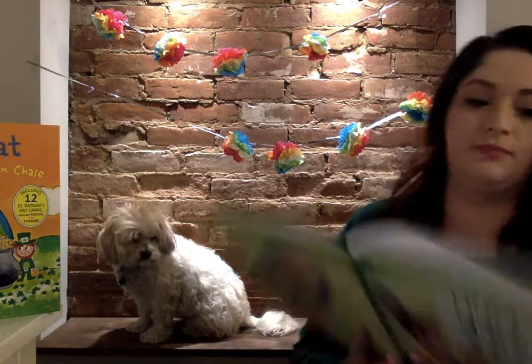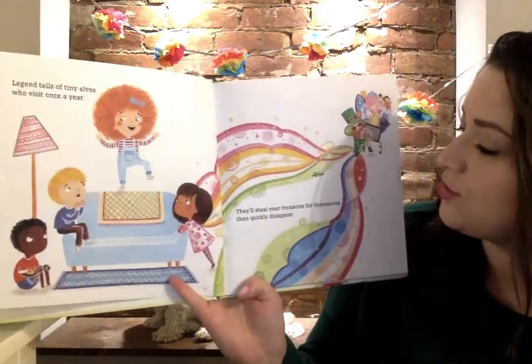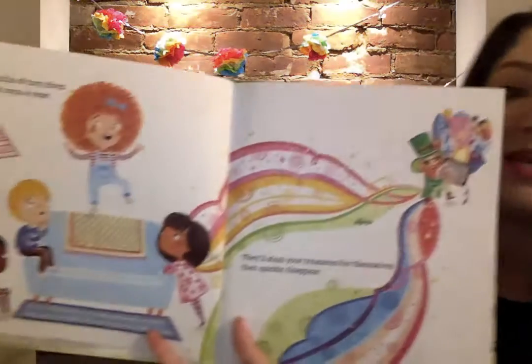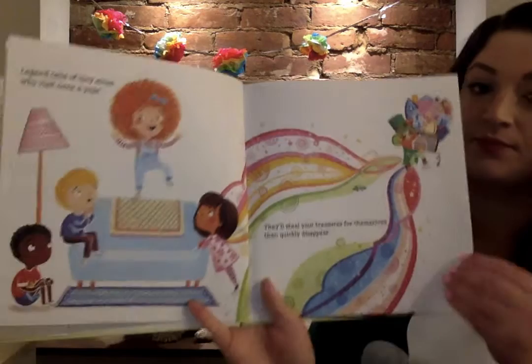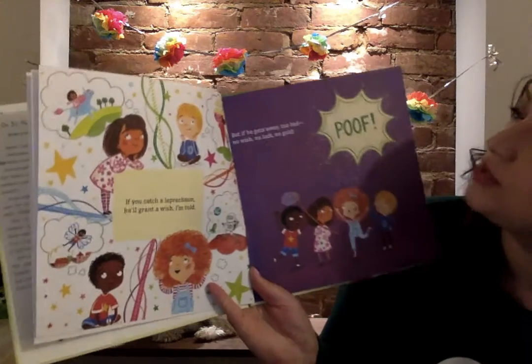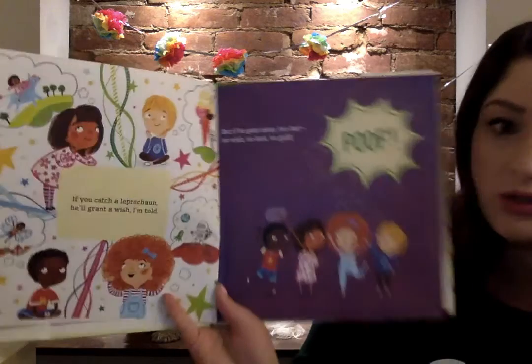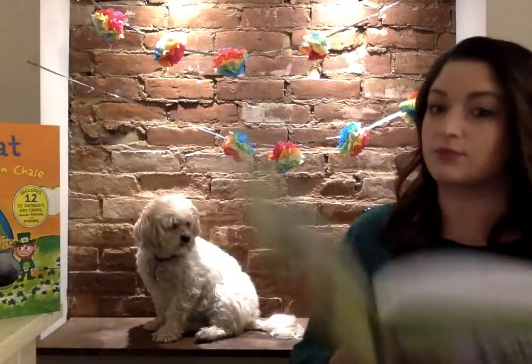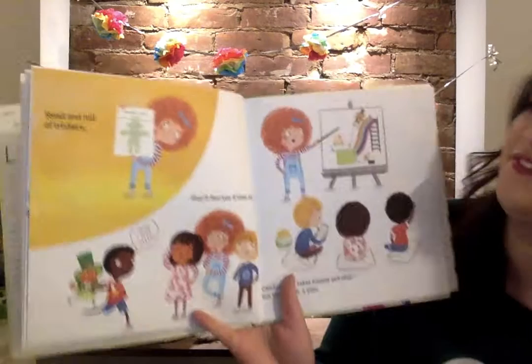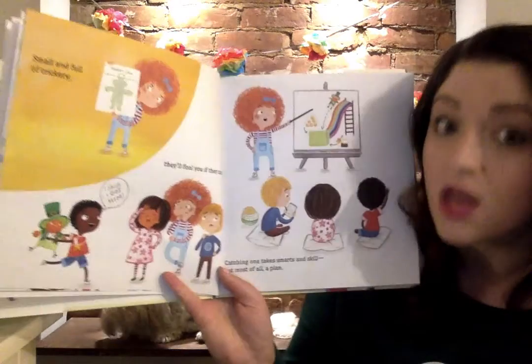Ready? Legend tells of tiny elves who visit once a year. They'll steal your treasures for themselves then quickly disappear. If you catch a leprechaun he'll grant a wish I'm told, but if he gets away — too bad. No luck. No gold. Small and full of trickery they'll fool you if they can. Catching one takes smarts and skill, but most of all a plan.